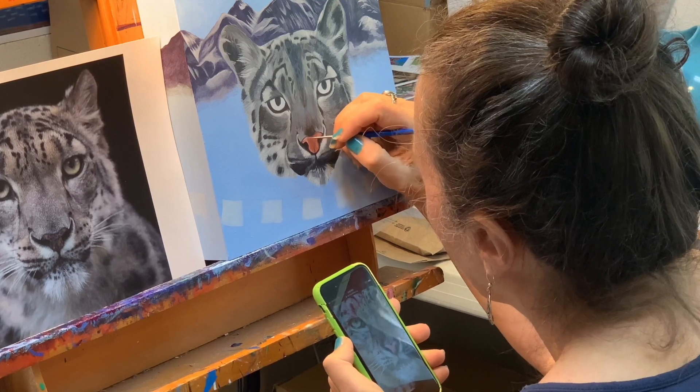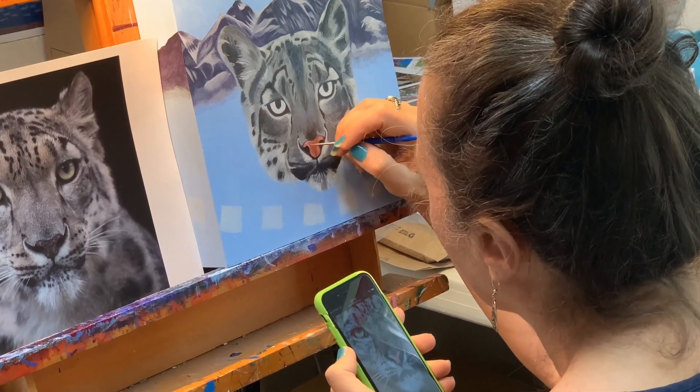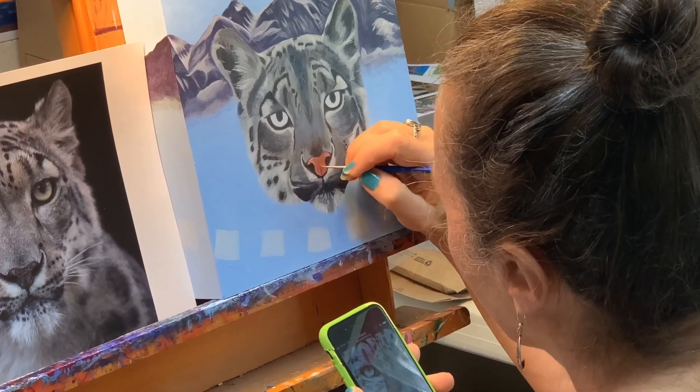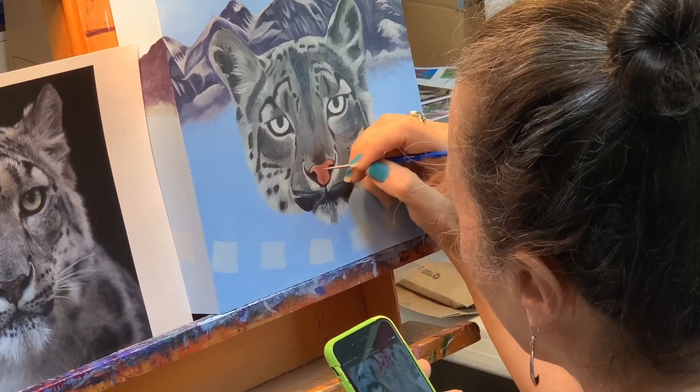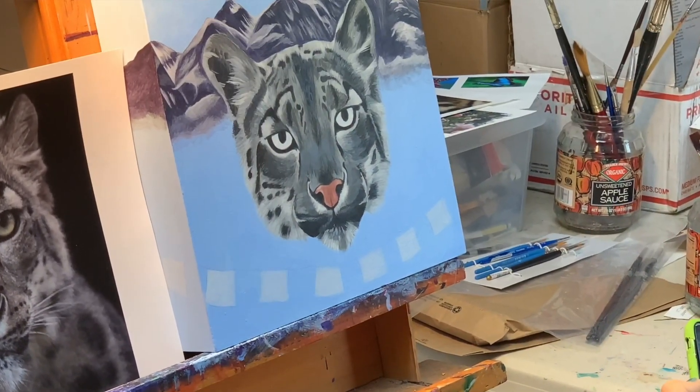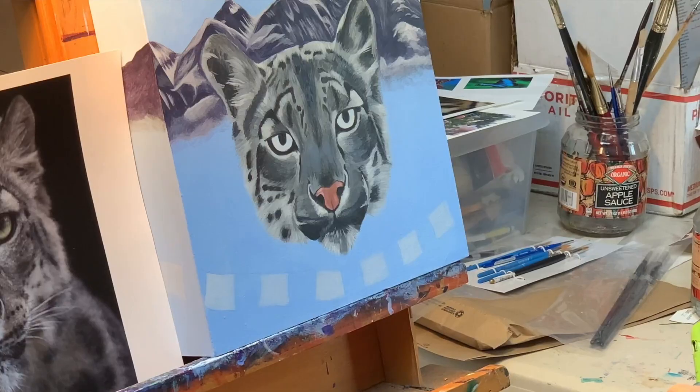They live from about 9,800 feet up to 15,000 feet. They're obligate carnivores, like all cats are. They eat mountain goats and mountain sheep — that's their natural diet. They do predate on local indigenous peoples' animals; indigenous people raise goats and sheep to eat and for their skins. So they are predators, and they do get into eating people's domestic animals.